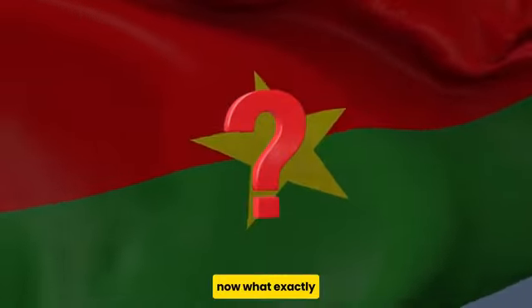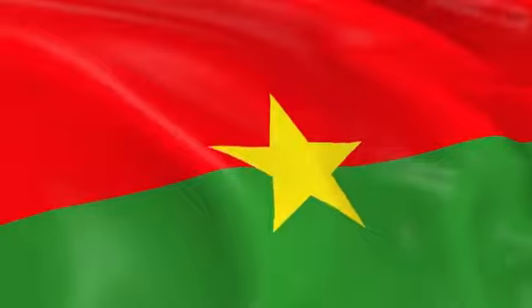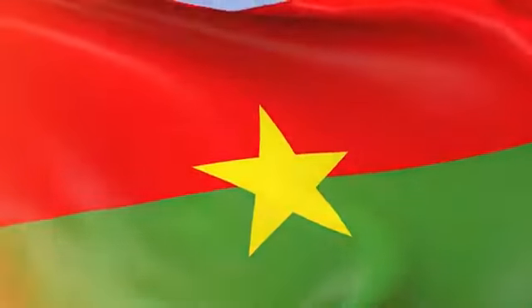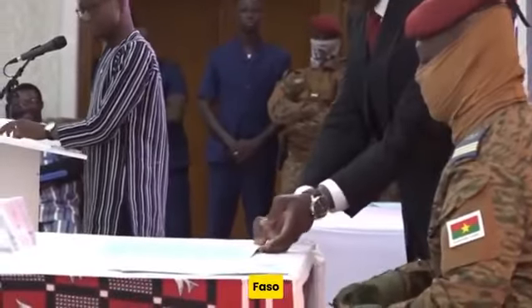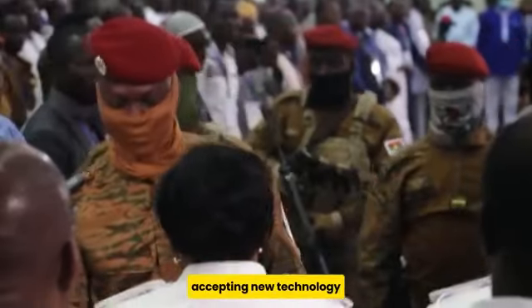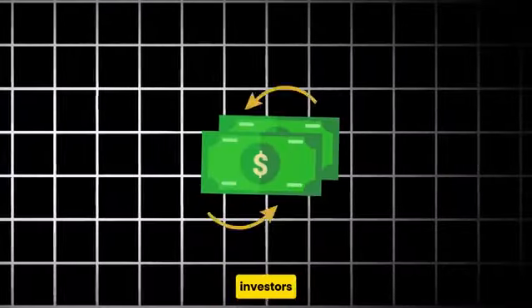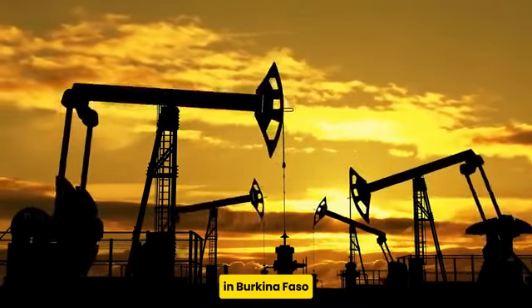What exactly is the benefit of this passport to Burkina Faso? First, by launching this passport, it tells the world that Burkina Faso under the leadership of President Traore is open to accepting new technology, which can attract investors to invest technologically in the country, thereby boosting industrialization in Burkina Faso.